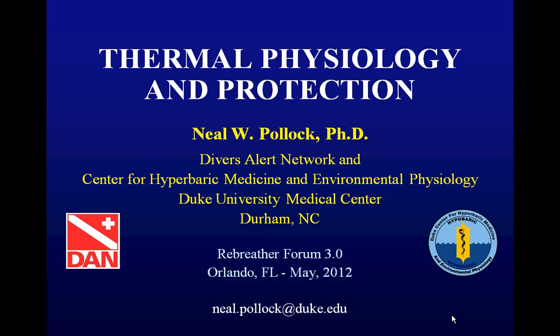Good morning, everyone. I'm Neil Pollack from Divers Alert Network at Duke University. This morning we're going to be talking about thermal physiology and protection.